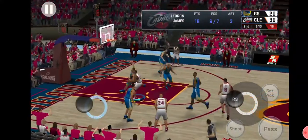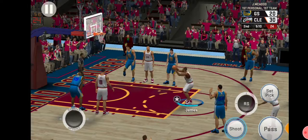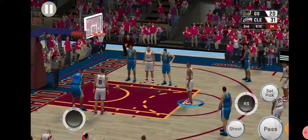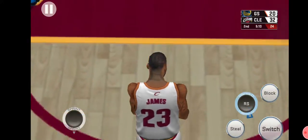Now LeBron — he's got 18. He's had four chances at the line, made them all. Free throw good — LeBron. And the Warriors making a change. Both free throws good for LeBron.